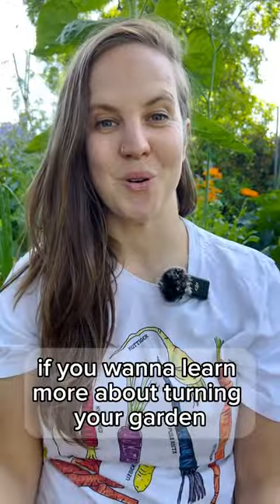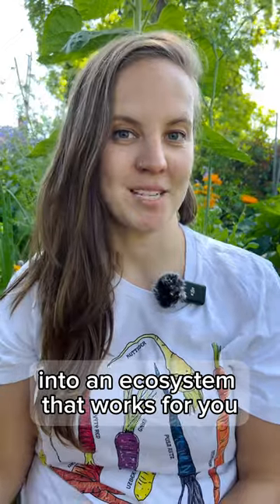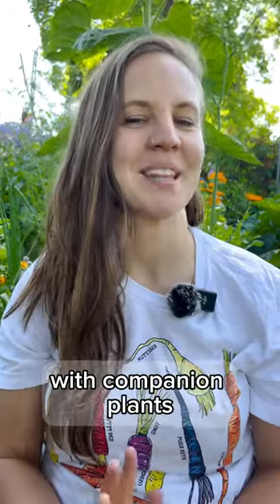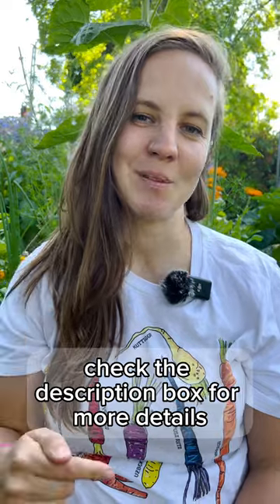If you want to learn more about turning your garden into an ecosystem that works for you, then check out our live garden circle with some of our favorite California gardeners. We'll be talking about combating pests with companion plants — check the description box for more details.